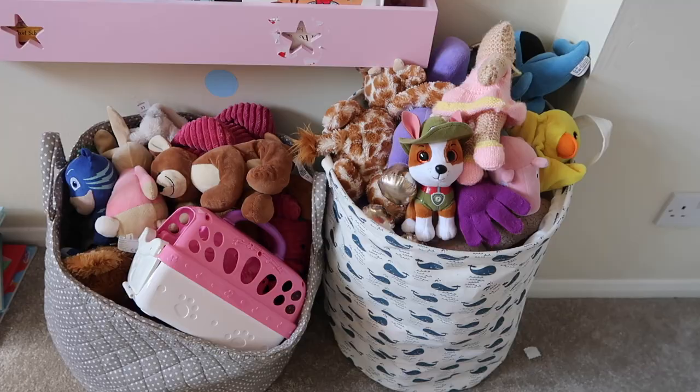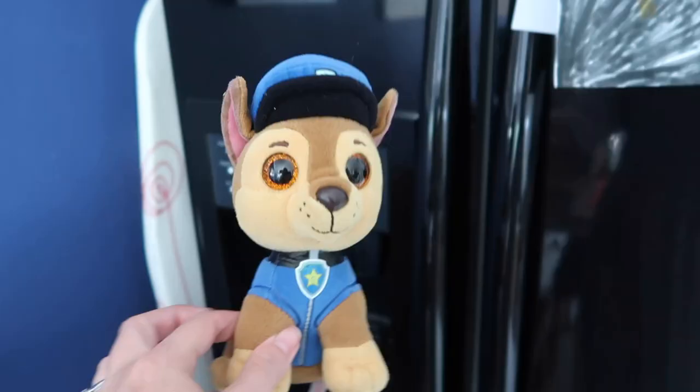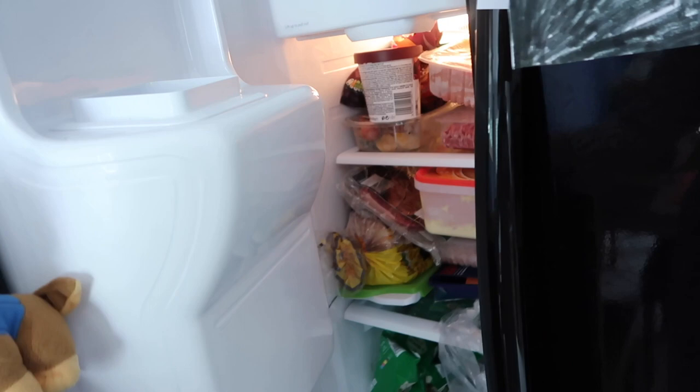My next tip is to wash soft toys. Soft toys are an absolute gold mine for dust mites — they just love them. Once a year I have a big clean of the toys. Anything I can wash on a hot wash, I wash on a hot wash. Anything I can't, I stick in the freezer. You can do this with sofa cushions as well. If you put things in the freezer for 24 hours, it will kill any bugs, eggs, or anything like that living on or around the toy. That's ideal for things that are dry clean only or hand wash only.